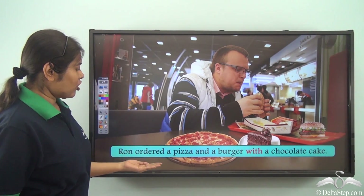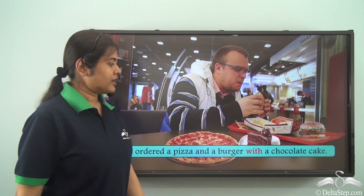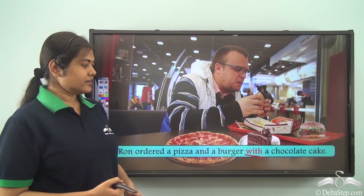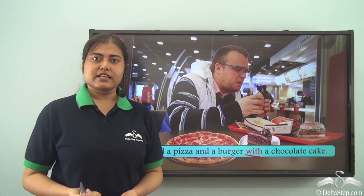Ron ordered a pizza and a burger with a chocolate cake. Here 'with' is a preposition meaning 'in addition to'. So Ron ordered a pizza and a burger in addition to a chocolate cake.